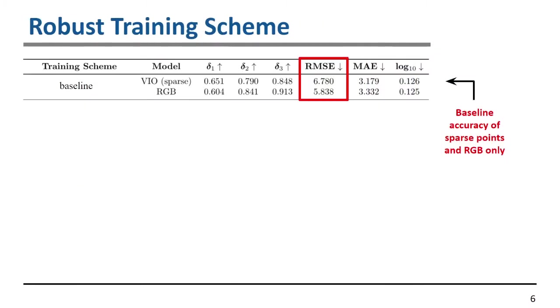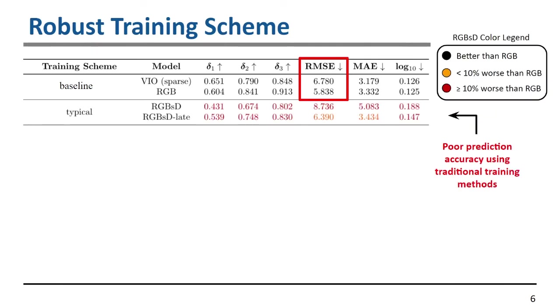To detail our robust training scheme, we first define a few baselines: the VIO sparse depth from our VIO estimator and the RGB-only prediction, comparing against FastDepth. The first thing we looked at is what happens if we train with uniform depths and then during test time feed in VIO depths. We clearly see very poor performance with this training strategy.